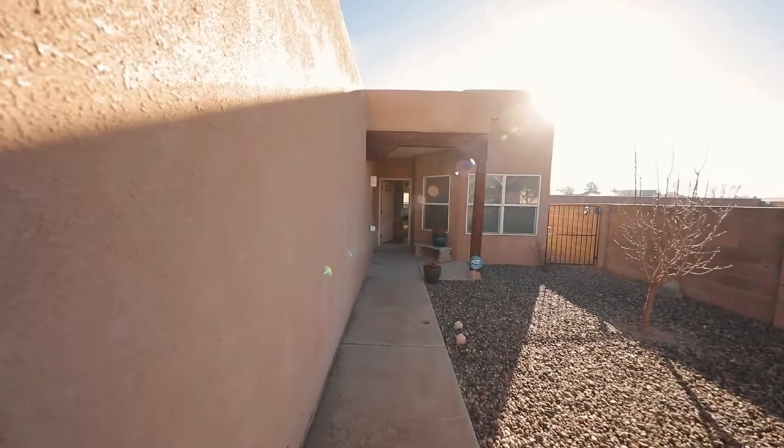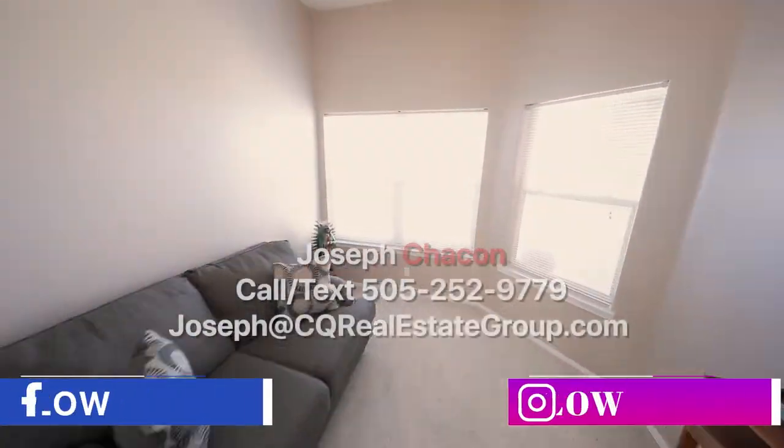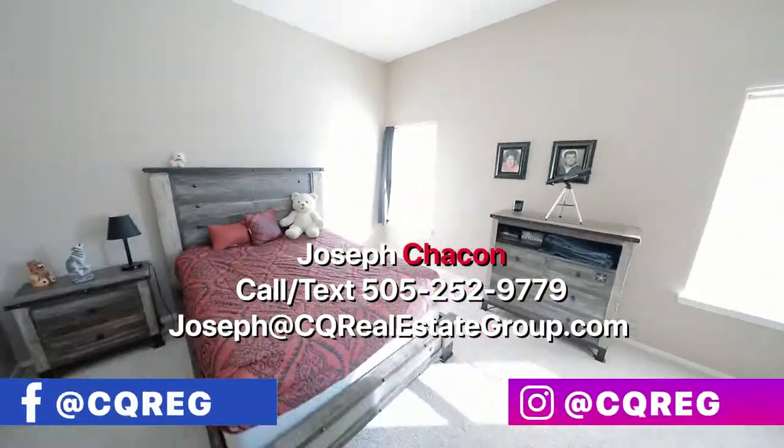Thank you for letting me share this move-in ready opportunity with you — it's a really nice home with above-grade finishes and this one's going to sell fast, so inquire on it as quickly as you can. Get in there and see it. Please feel free to contact us and reach out to us on Facebook. Can't wait to see you on the next one!